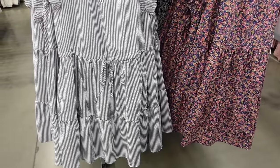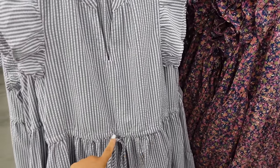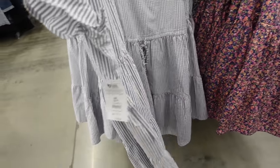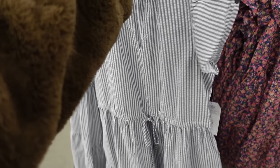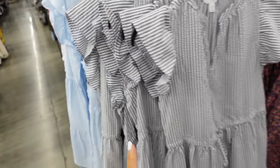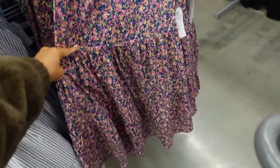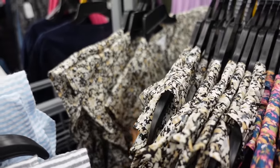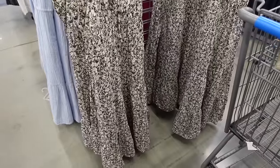This flutter sleeve dress from Time and True has a higher neckline with a split flutter sleeve, drawstring in the waist with a tier, flowy seersucker-type material. It comes in gray and white stripe, light blue and white stripe, and a navy floral print. The material is more of a poplin, and also comes in a neutral floral — $16.98.